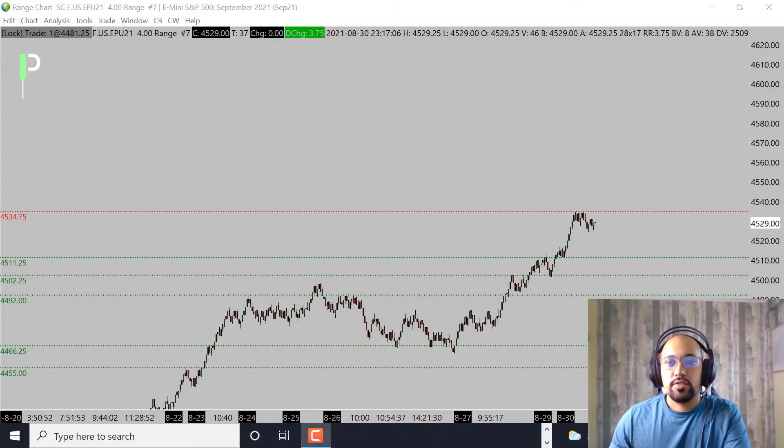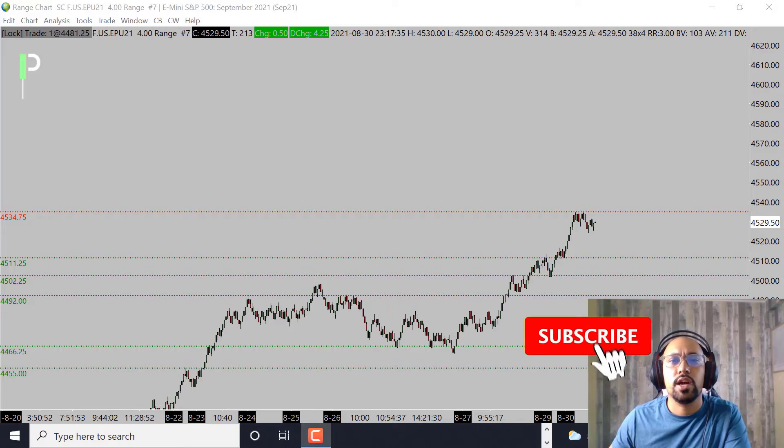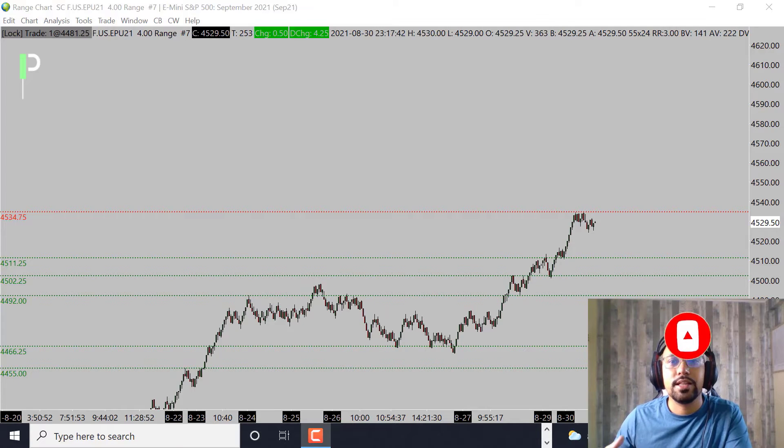Welcome back Pure Structure traders for another market analysis for the London session. Today is August 30th 2021 here in Hawaii, and it will be August 31st 2021 in London. Today we'll be going over S&P 500, Gold, and Oil, giving you guys some of the levels we're going to be looking at. If you like these videos please smash that like button, and if you are not subscribed please go ahead and subscribe. Any questions feel free to pop them in here on YouTube. Let's go ahead and pop into it.